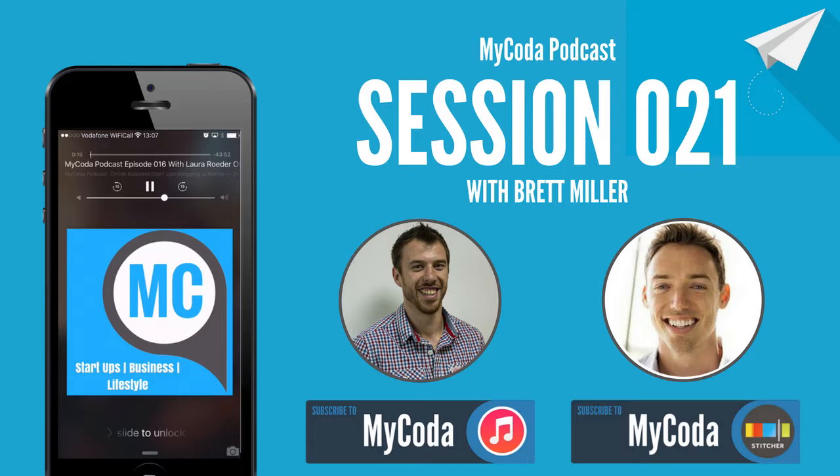Anyone that's interested in launching a physical product through a Kickstarter campaign or a crowdfunding campaign of any type, pin your ears back, get your notepads out, enjoy this one. This is the MyCoda Podcast with Brett Miller from Brick.